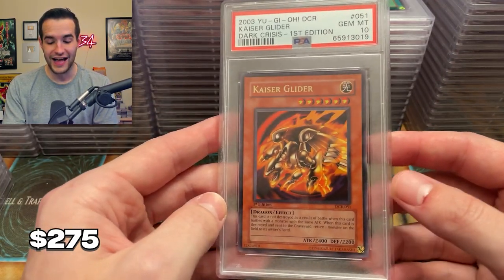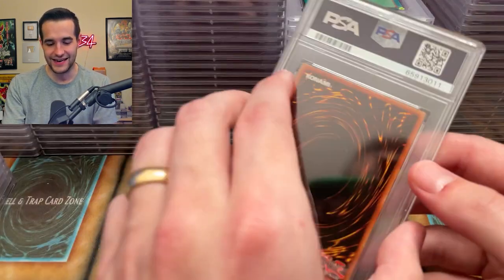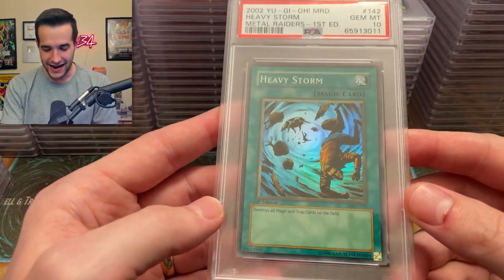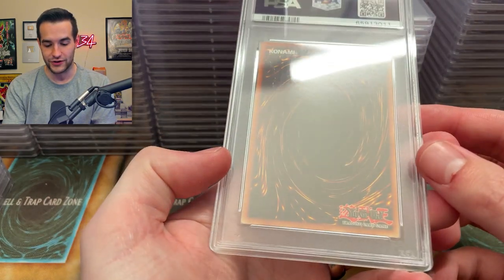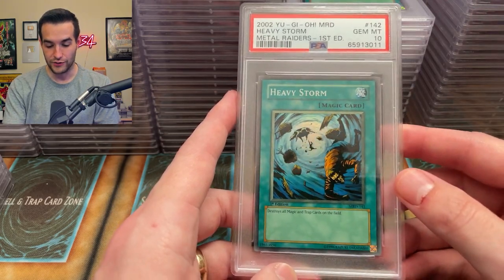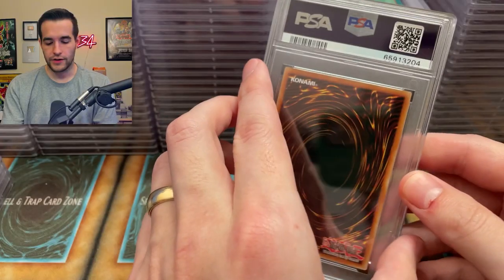We have a Kaiser Glider — let's go — that's a PSA 10! We have a Heavy Storm — I've graded so many of these. We got the Gem Mint 10! And look at this one — it almost looks like a reprint. It's really strange how light it is, like a weird fade that makes it look like a reprint. I don't know. So there's our Heavy Storm. Metal Raiders supers really adding to the collection right now, which is nice.